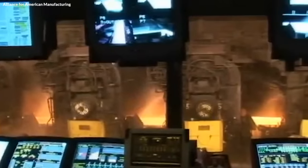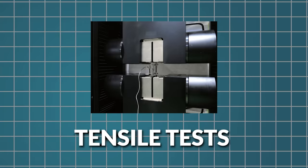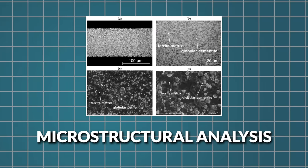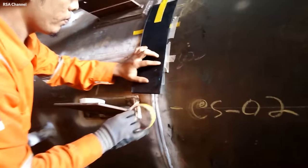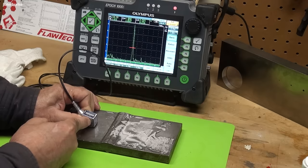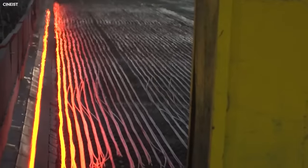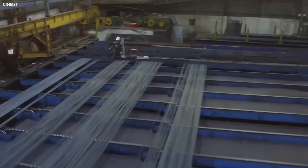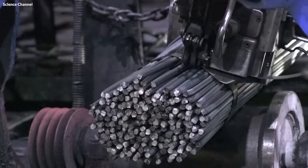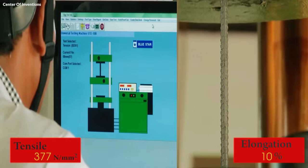Quality control is a continuous process throughout steel manufacturing. Various tests and inspections are performed to ensure the steel meets the required standards and specifications. These include tensile tests to measure strength, hardness tests, and microstructural analysis using electron microscopes. Non-destructive testing methods like ultrasonic and radiographic testing are also employed to detect internal flaws without damaging the product. Towards the end of the main manufacturing process, the steel undergoes finishing operations, including cutting to specific lengths, surface grinding to achieve the desired texture, and shaping or bending for specific applications.